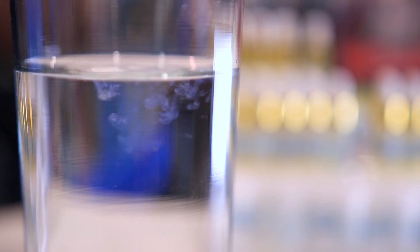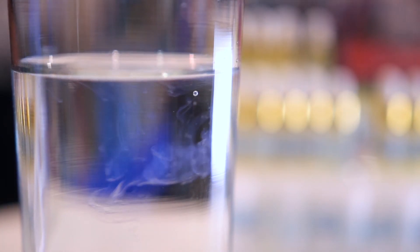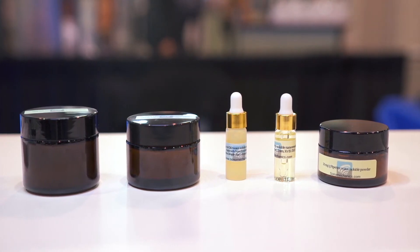ISM is happy to custom formulate, produce, and ship in bulk finished nano-emulsions. All of our chemists and engineers are in-house, and you can be assured we produce all products within our own facility.